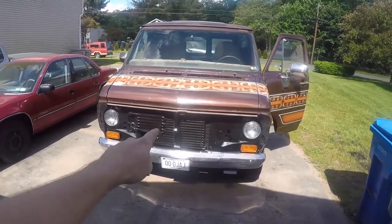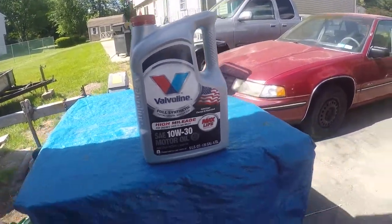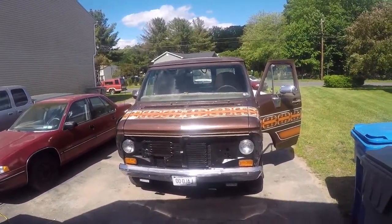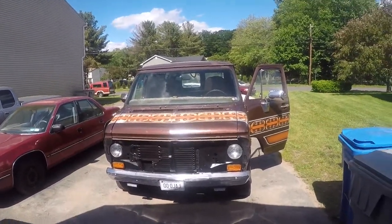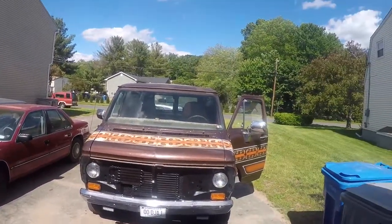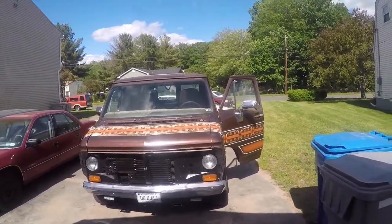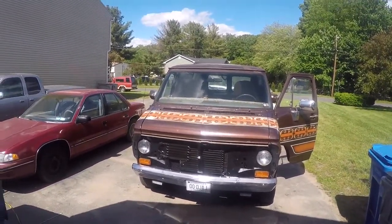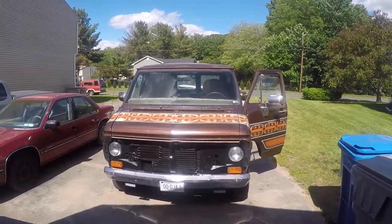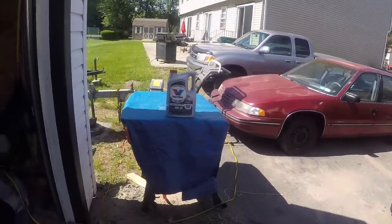We're doing an oil change on the van and putting in Valvoline fully synthetic high mileage oil. Since day one, my dad ran Valvoline fully synthetic in it until they discontinued it. The last two oil changes I've been running conventional, but I'm going back to fully synthetic. I couldn't find an AC Delco filter at AutoZone or my local shops, so I bought a Fram Tough Guard. I let it idle for a bit and put a pan underneath it.